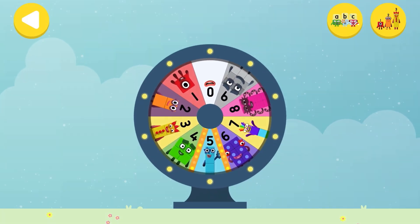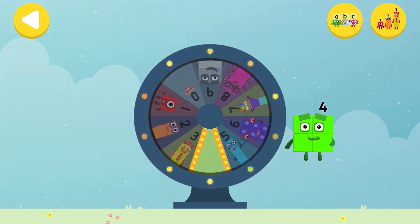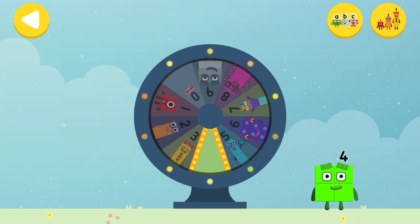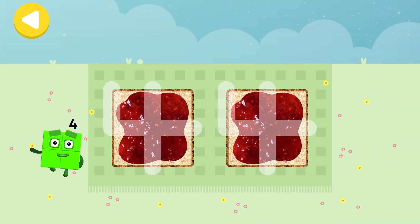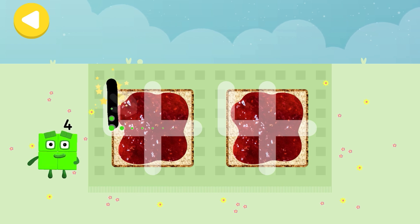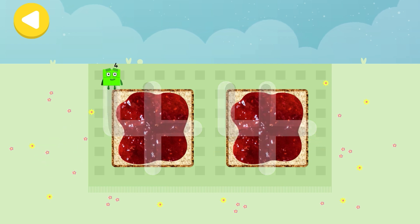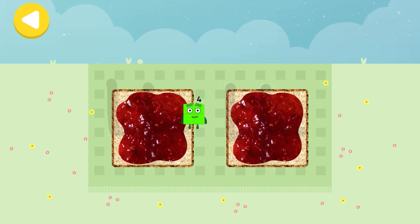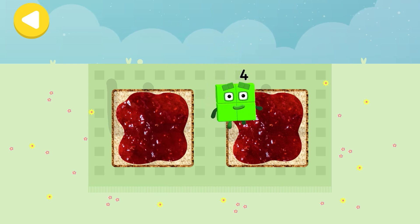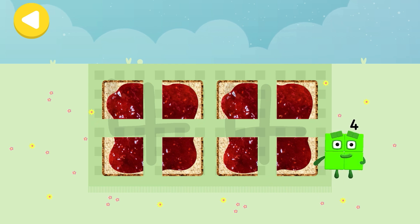Spin the wheel to find out which number block you're going to help! Can you help number block four cut the sandwiches into four squares? Trace the line and help the number block get home safely! He's on his way! He's nearly home! You've done a great job of helping him!